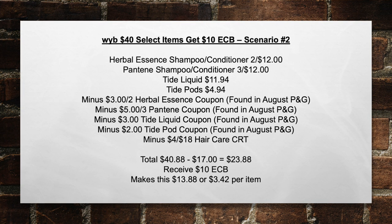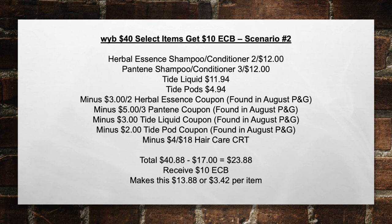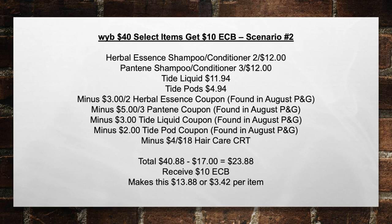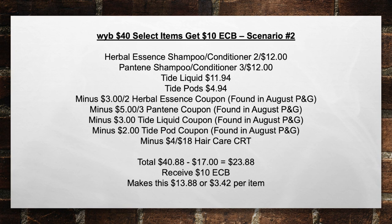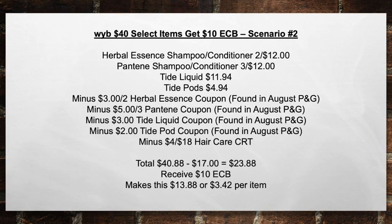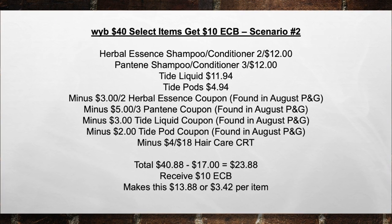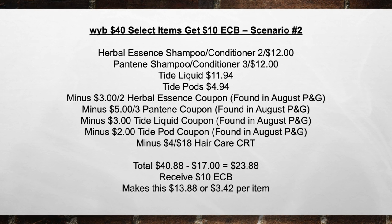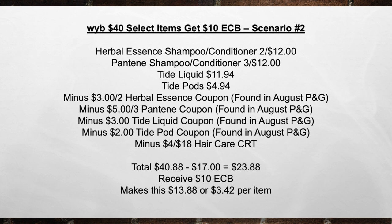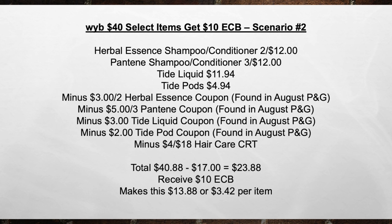For the $40 get $10 extra care book scenario two — do the Herbal Essences shampoo and conditioner two for $12, the Pantene shampoo and conditioner three for $12, pick up a Tide liquid for $11.94, and Tide pods for $4.94. Minus the $3 off two Herbal Essences coupon from August P&G, minus the $5 off three Pantene coupon from August P&G, minus the $3 Tide liquid coupon from August P&G, minus the $2 Tide pods coupon from August P&G, minus the $4 off $18 haircare CRT. Bringing your total from $40.88 minus $17 in coupons equals $23.88. Then receive $10 in extra care books, making this $13.88 or $3.42 per item.